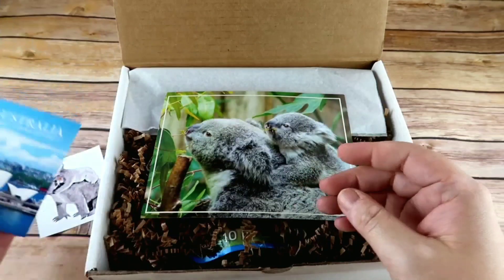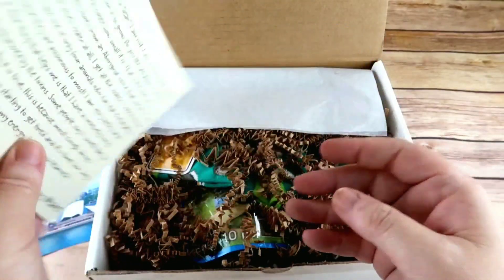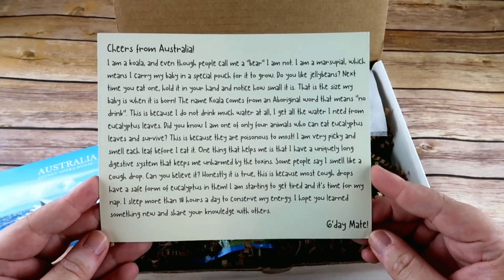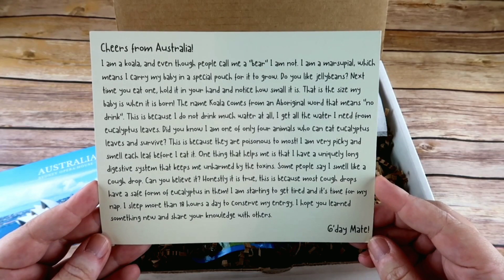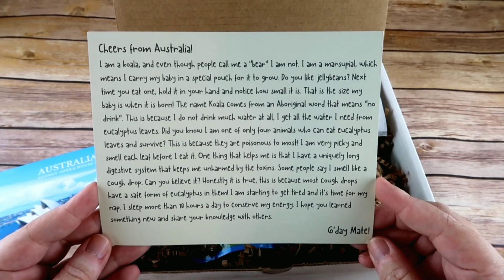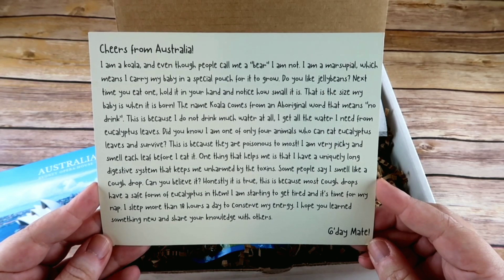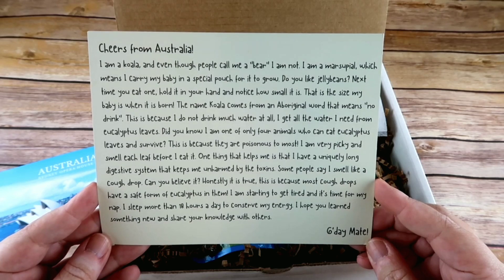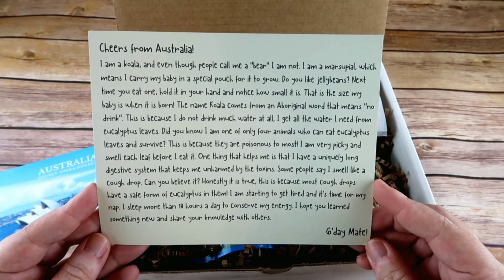You also have another large koala postcard. On the back it reads like a postcard from a koala: 'Cheers from Australia! I'm a koala, and even though people call me a bear, I'm not — I'm a marsupial, which means I carry my baby in a special pouch for it to grow. Do you like jelly beans? Next time you eat one, hold it in your hand and notice how small it is — that is the size of my baby when it is born.'